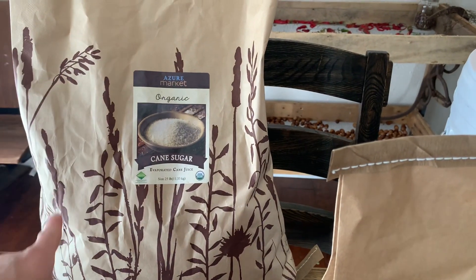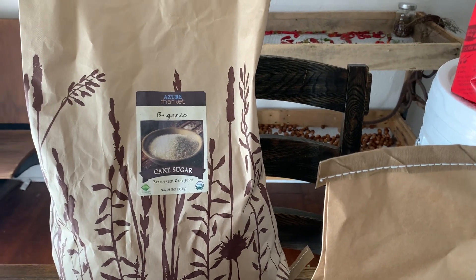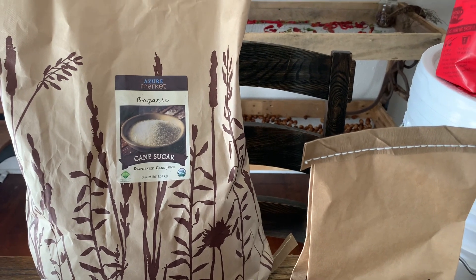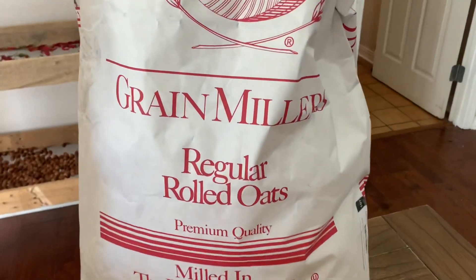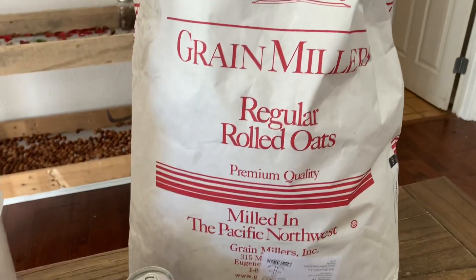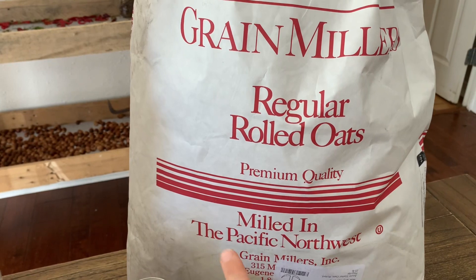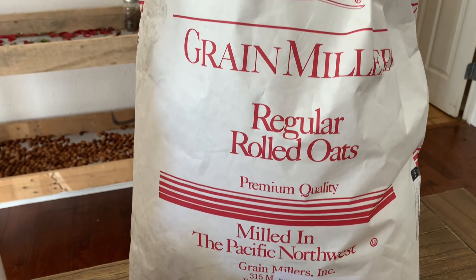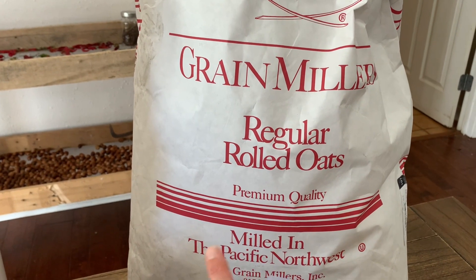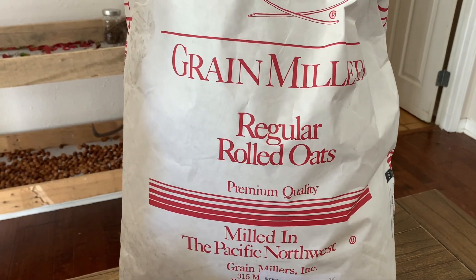My first bulk item was a large bag of cane sugar, that's 25 pounds. We are still in canning season so we're using a lot of sugar. My next large bulk item was a 25 pound bag of oats. We really like these oats and it's a great deal. I encourage you to check out the link below for Azure — if you like oats and you want organic, this is a really good price.